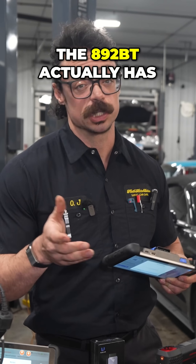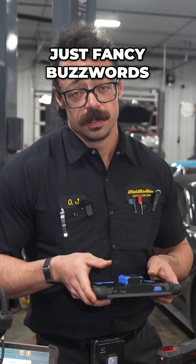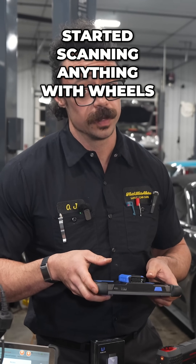To see if the 892BT actually has AI diagnostics or it's just fancy buzzwords, we took it to a car show and started scanning anything with wheels.